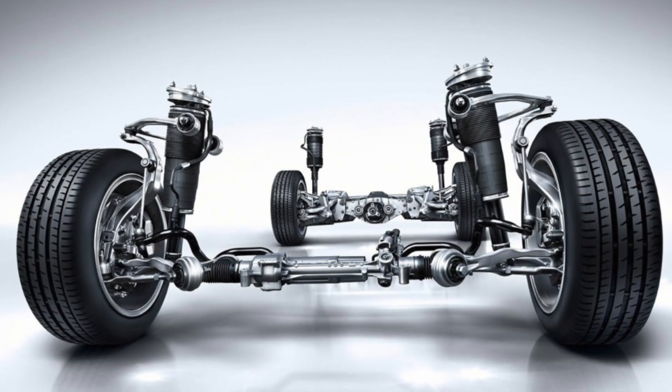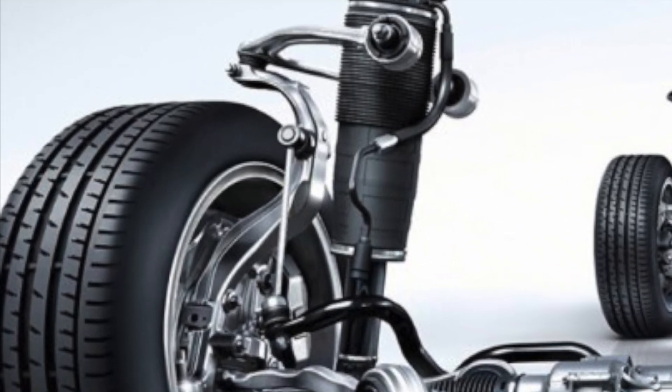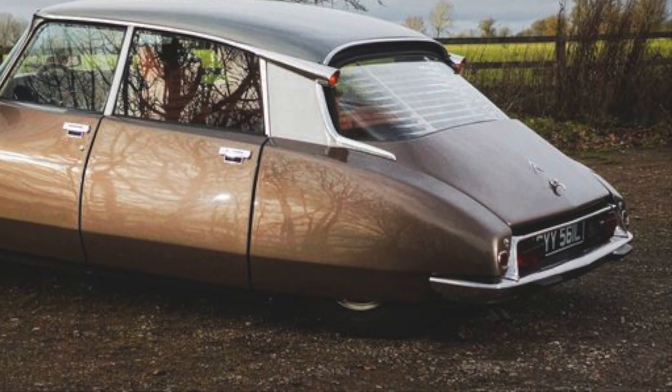For reference, cars with the more traditional suspension setup have springs with dampers which prevent the car from bouncing around like a lowrider after going over every minute dip and bump in the road. The Citroen does away with this completely.